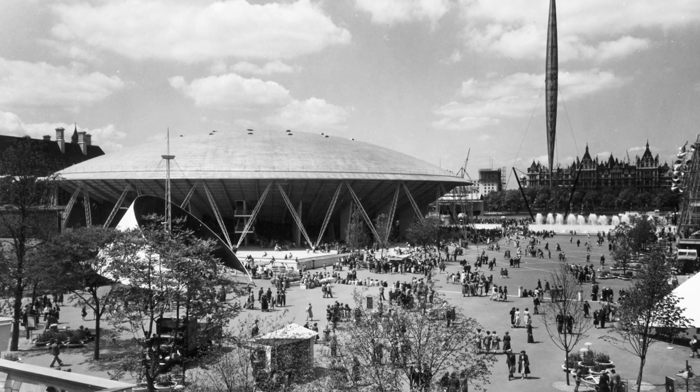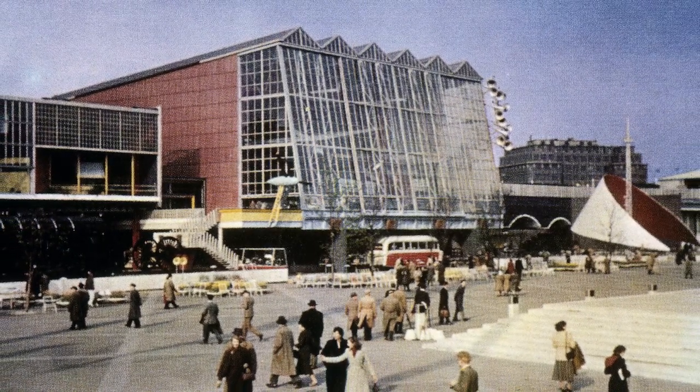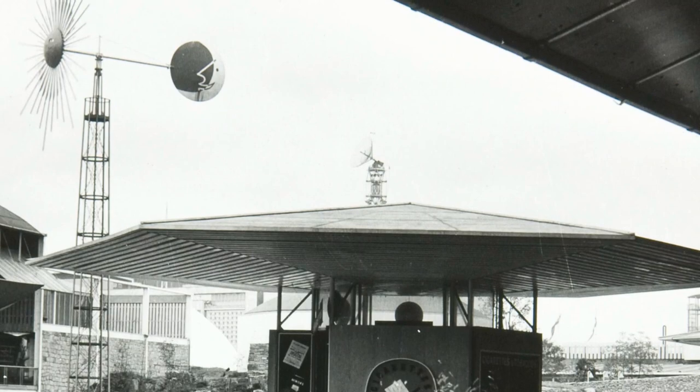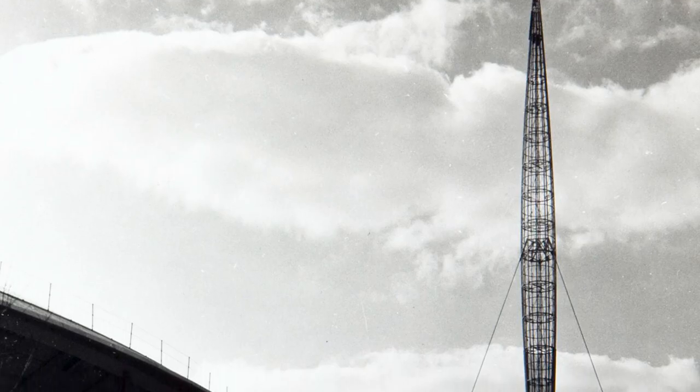The wallpaper shows buildings such as the Dome of Discovery, the Lion and the Unicorn Pavilion, and the Transport Pavilion. It also features structures like Robin Day's signage, the windmill, and of course the Skylon.